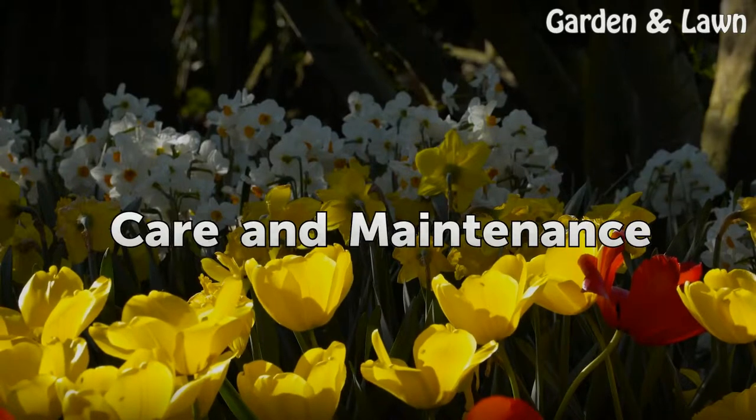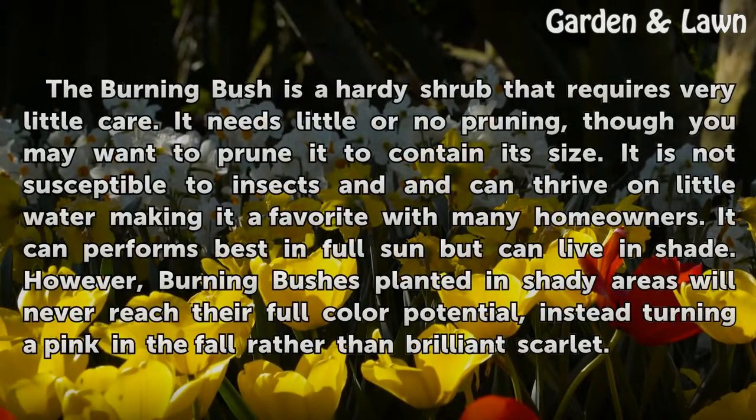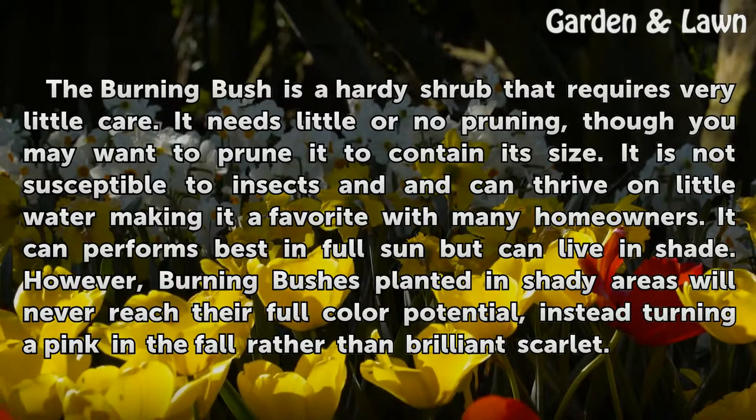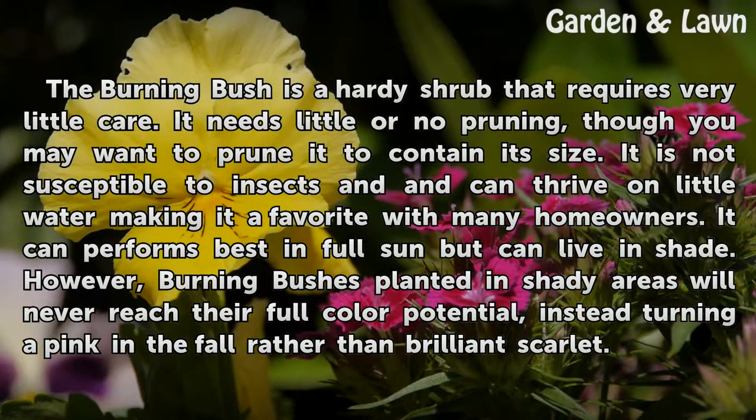Care and Maintenance. The burning bush is a hardy shrub that requires very little care. It needs little or no pruning, though you may want to prune it to contain its size. It is not susceptible to insects and can thrive on little water, making it a favorite with many homeowners. It can perform best in full sun but can live in shade. However, burning bushes planted in shady areas will never reach their full color potential, instead turning a pink in the fall rather than brilliant scarlet.